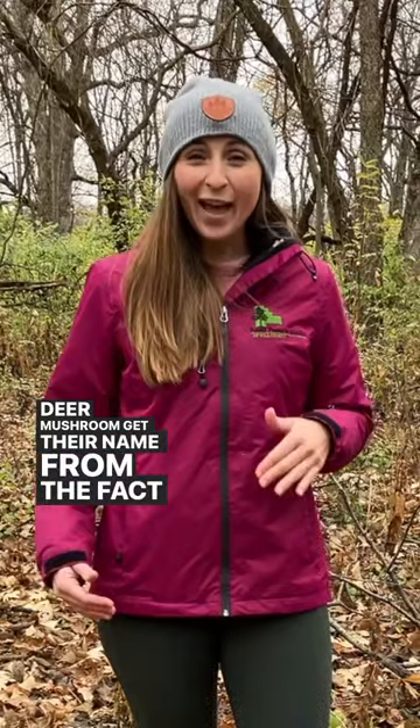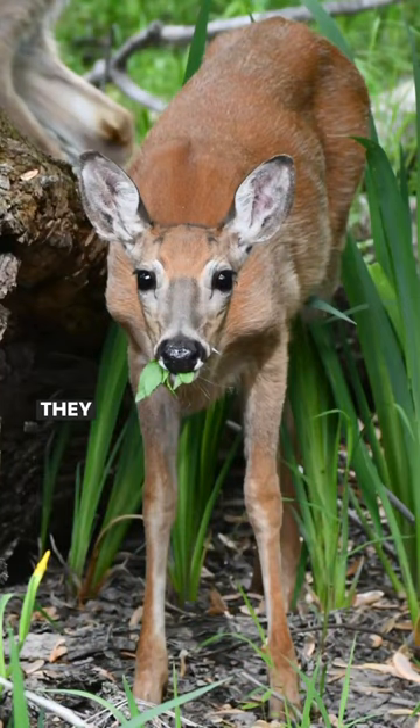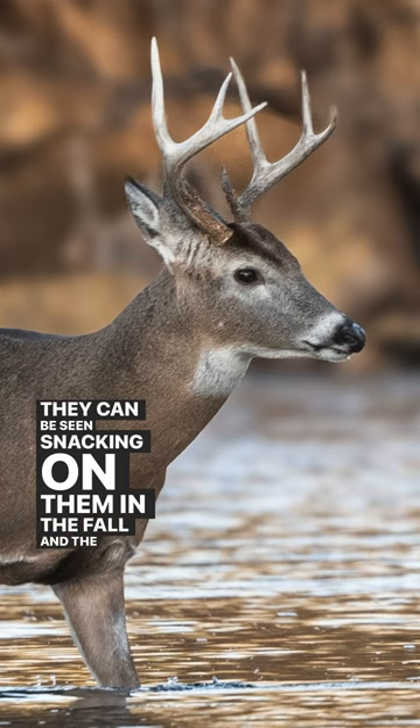Deer mushrooms get their name from the fact that deer actually do eat them. They can be seen snacking on them in the fall and the spring.